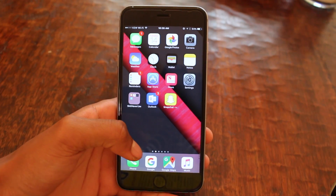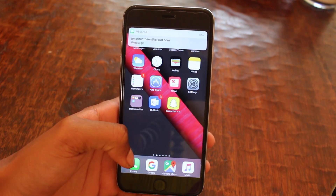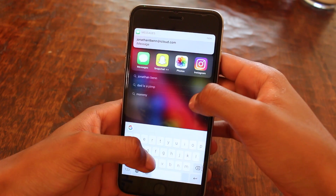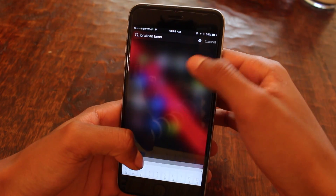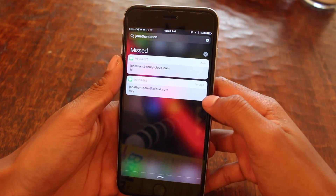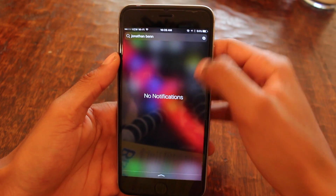Next up on the home screen, let's pop into the notification center. Notification center has been enhanced with 3D touch. 3D touch on your notifications to get more options, go into the app, look at content, peek and pop, all the good stuff. But what's really cool — in the top right, if you press and hold 3D touch the X, you can clear all your notifications at once. Stellar.